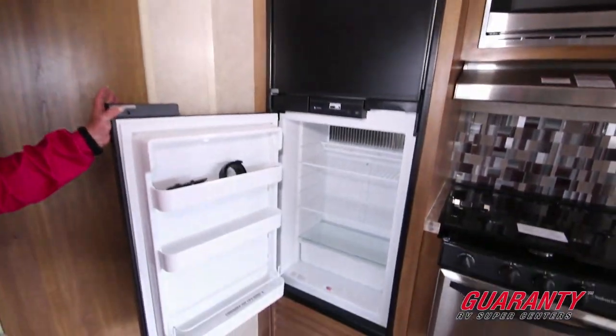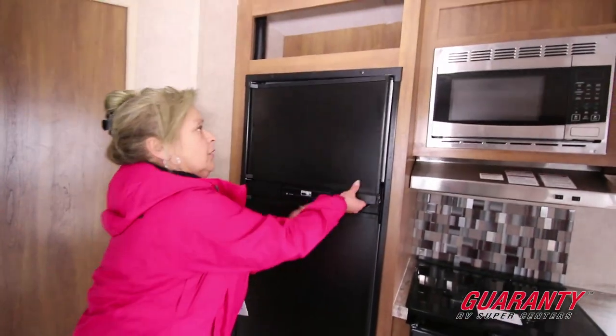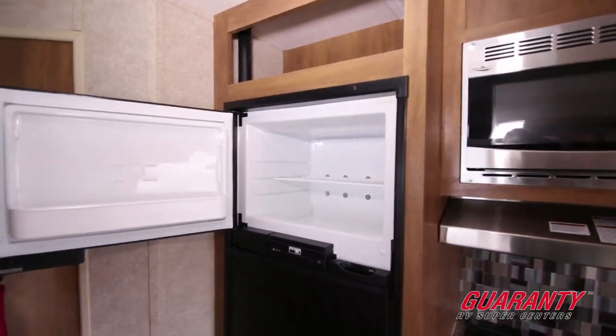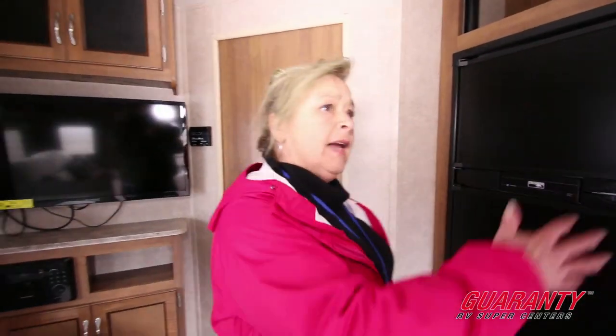A Norcold refrigerator — this is an eight cubic foot refrigerator and a nice large freezer. It's what's called a three-way refrigerator, so it's gas, electric, and propane. Lots of cabinet space in here.